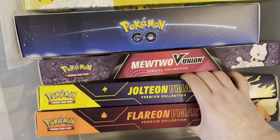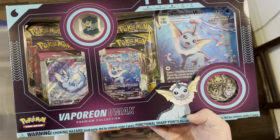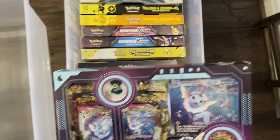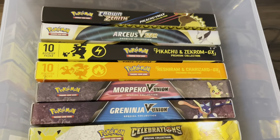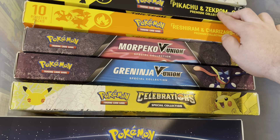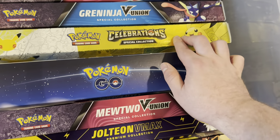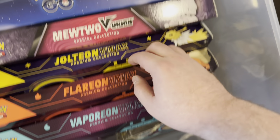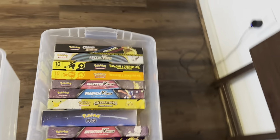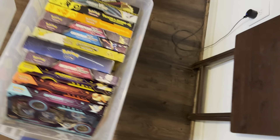Look at the Flareon VMAX and V — so nice. Really glad I never opened these up. It was so hard not to, but I told myself it would be a better investment — and these are definitely worth a heck of a lot more sealed. Then we have the Vaporeon VMAX Premium Collection. Going through some values: about $25, $50, $50, $50, $20, $30, $25, $40 — and $40, $80, $80, $80 on those Eeevee boxes.